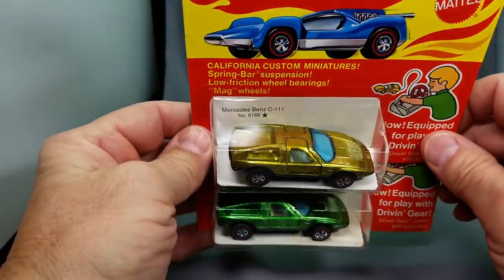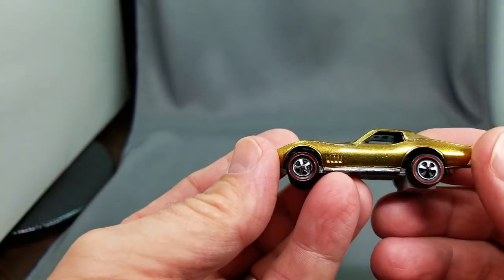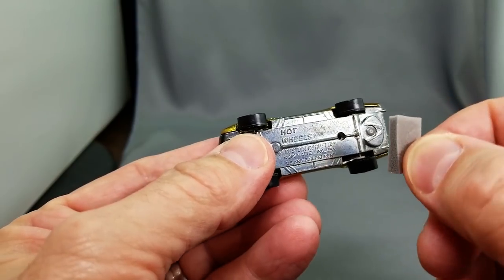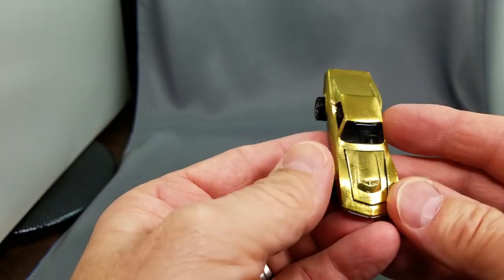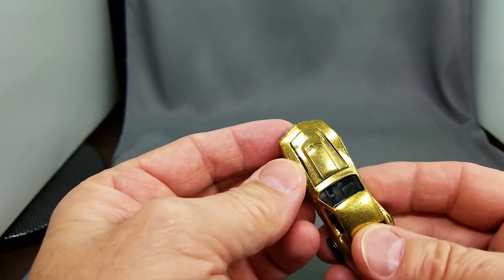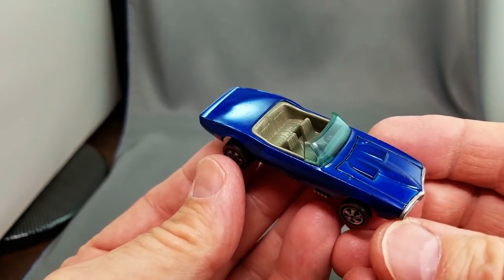That's all for the blister packs — on to the loose cars. The gold Custom Corvette: a very light shade of gold with a dark interior and nice base. There's a piece of foam insulation on the bottom so it won't roll around in a display case. The hood is a little malformed with a small indentation and does not open, but look at that matching light gold color. It's pretty hard to find a matching color light gold Custom Corvette 68 — this is the only one I know of.